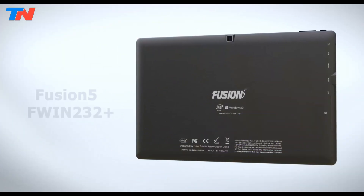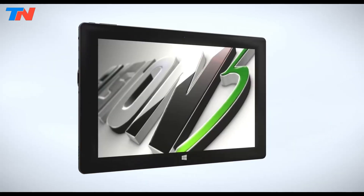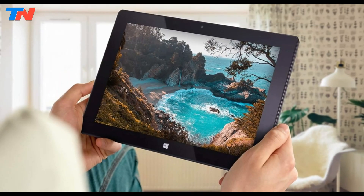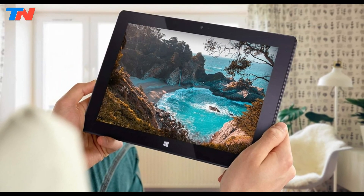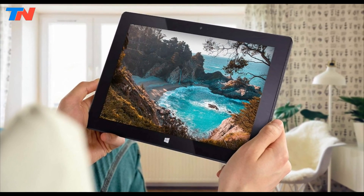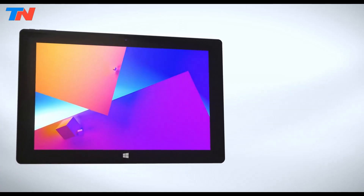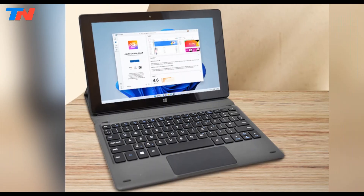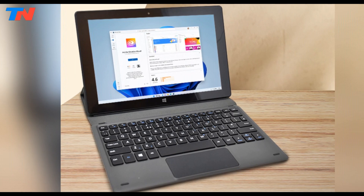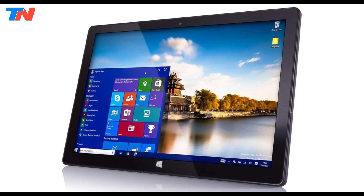The Fusion 5 is a budget-friendly versatile Windows tablet, ideal for both productivity and entertainment. Designed with portability in mind, it features a sleek and ultra-slim profile, making it convenient for students and professionals on the go. The tablet is equipped with a 10.1-inch Full HD IPS display with a resolution of 1920x1200 pixels, delivering sharp visuals and wide viewing angles, making it suitable for media consumption, document editing, and web browsing.